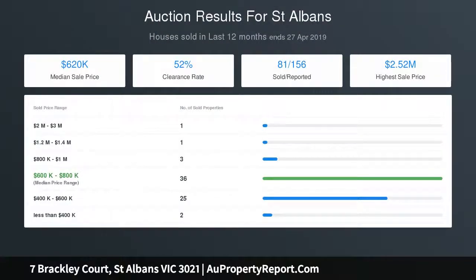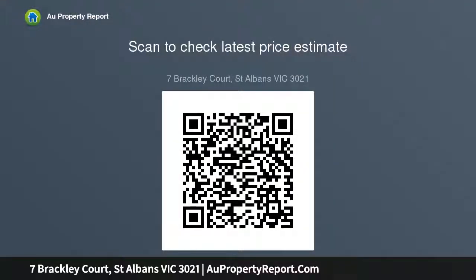A double garage and security further enhance this home. Such location highlights include 7 minutes from Watergardens Shopping Centre, 10 minutes from Sunshine Hospital, and 20 minutes to the airport. In addition, primary schools, parkland reserves, bus routes and trains are all nearby.